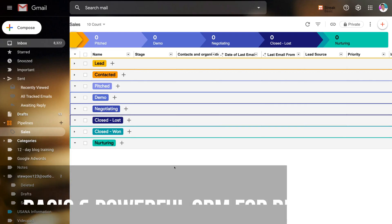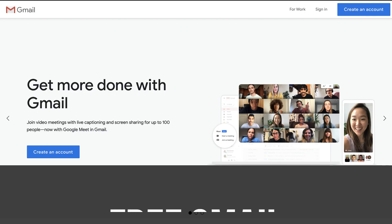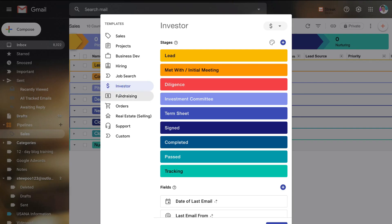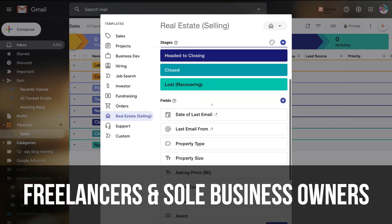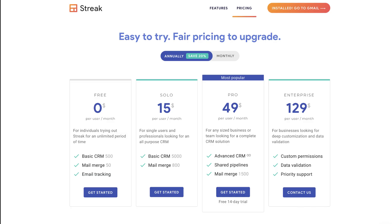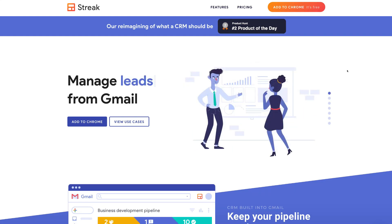Streak is a very straightforward and basic but powerful CRM for complete beginners that work with the free Gmail or paid G Suite Gmail for their email inbox. This CRM is more appropriate for freelancers or sole business operators rather than small businesses with multiple team members. However, you can upgrade to a paid plan if you have a small team. Streak is a simple but effective CRM that anyone can quickly learn to manage and organize interactions with customers.